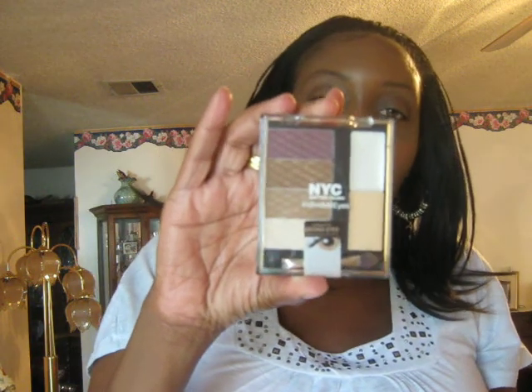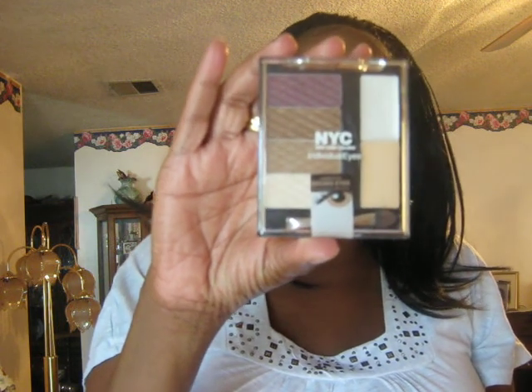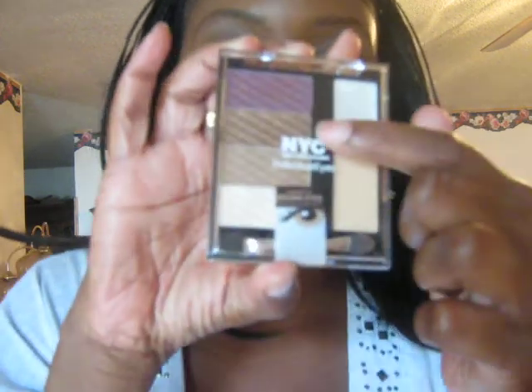For my eyes, I'm using this NYC New York Individual Eyes Compact that I got from my sister, Cardian Star. I am loving it — these are the most beautiful neutral colors ever. I have a burgundy, a gold shimmer, a brown, and a creamy white, and this is how my eyes look. In the duct area I just lightly put the white. I use the light brown right here on top, the golden brown on my lids, and then the burgundy color is in my crease. Hopefully you guys can see it.